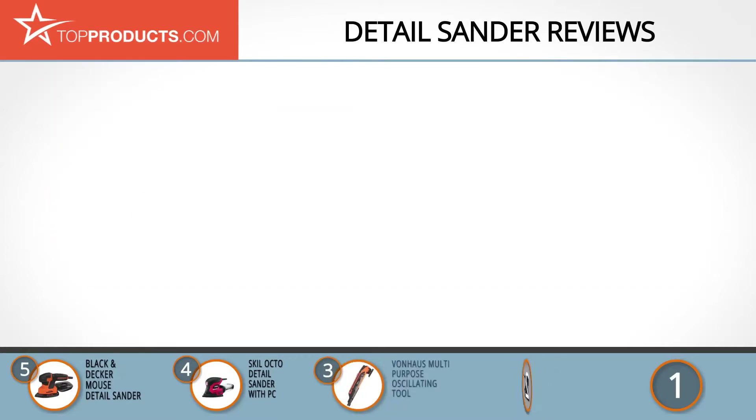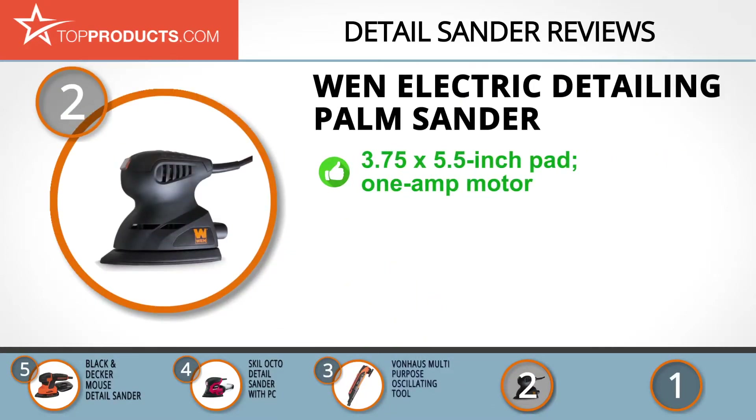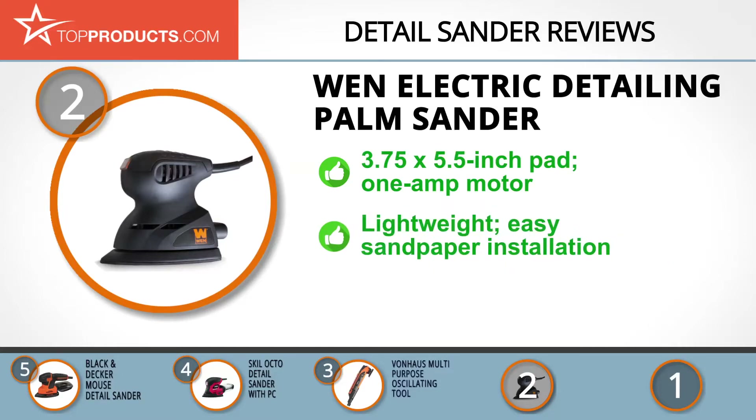When choosing the right detail sander, budget can be an important consideration. Our number two pick, the WEN Electric Detailing Palm Sander, takes the spot for best value. Since 1951, WEN has designed and produced top-of-the-line power tools to cater to the daily needs of artisans and woodworkers worldwide. Its electric detailing palm sander has a 3.75 by 5.5 inch pad.